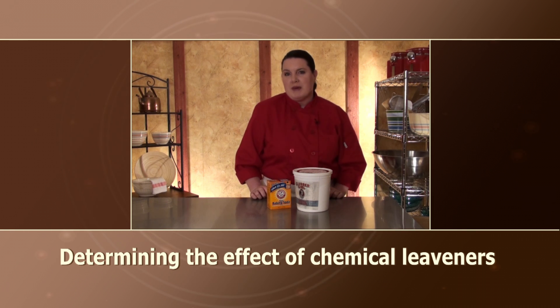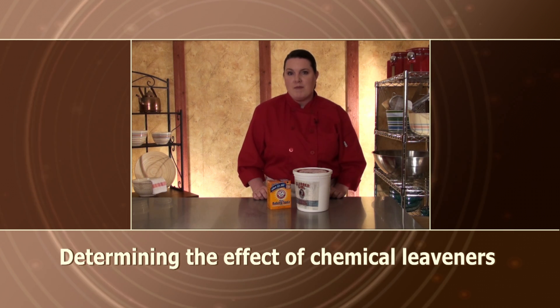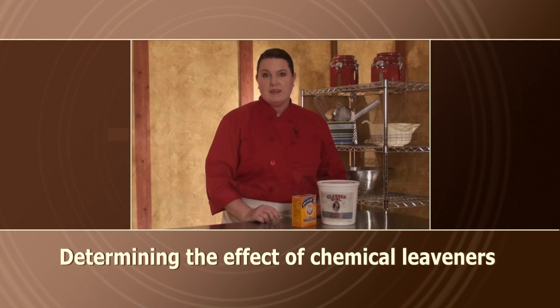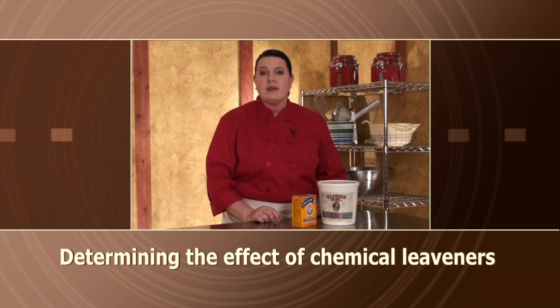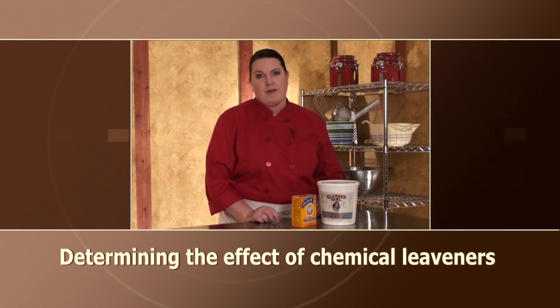A common question that beginning bakers have is why do some recipes use both baking powder and baking soda? Why not just choose one or the other and add a larger quantity? To answer that question, let's look at the role that each of these chemical leaveners play so we can understand why we use them both separately and together in our recipes.